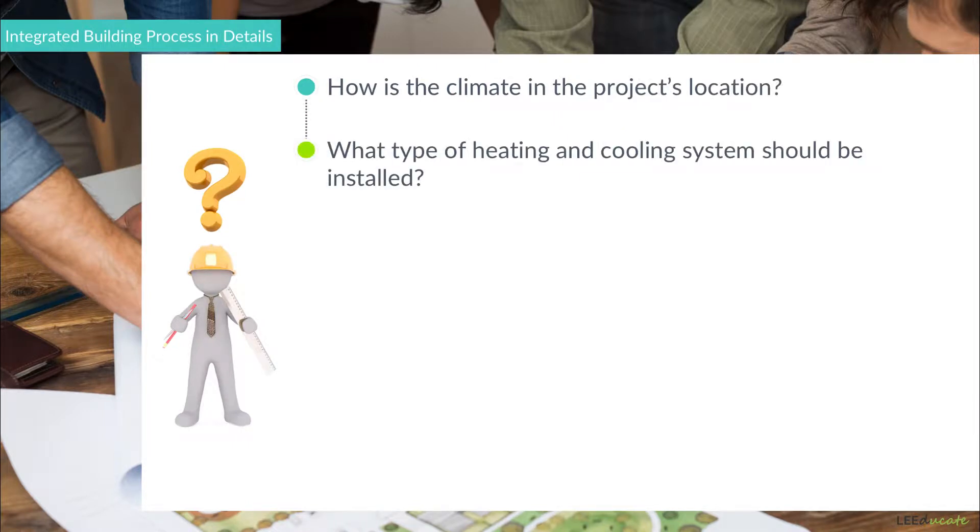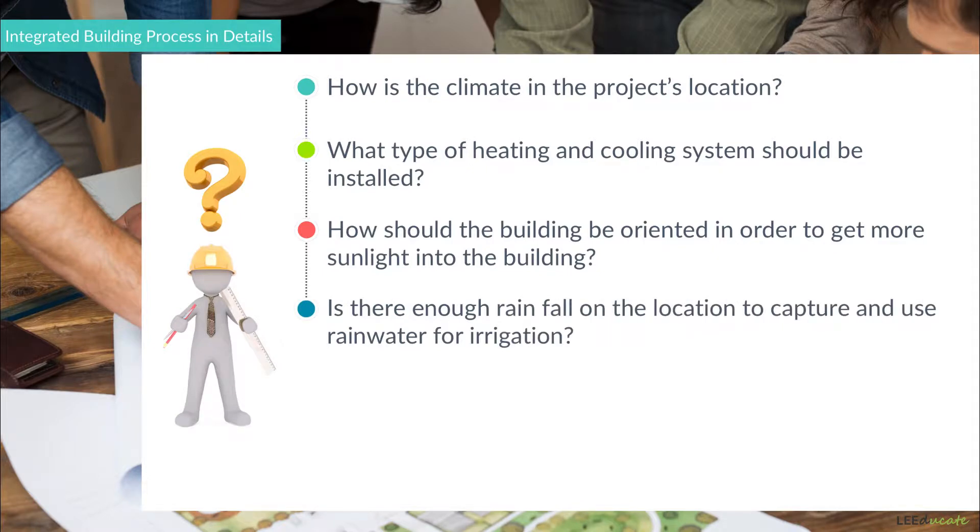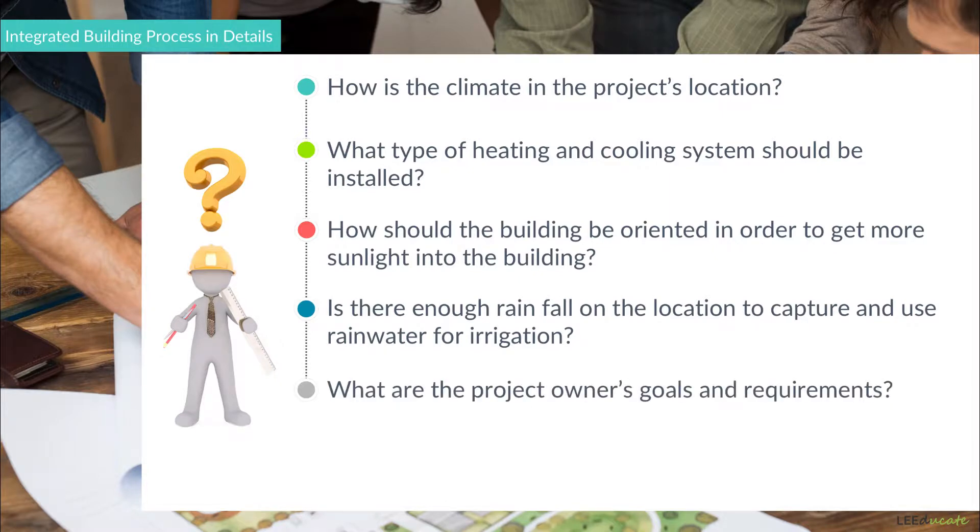Think about the following questions: How is the climate in the project's location? What type of heating and cooling system should be installed? How should the building be oriented in order to get more sunlight into the building? Is there enough rainfall on the location to capture and use rainwater for irrigation? What are the project owner's goals and requirements?